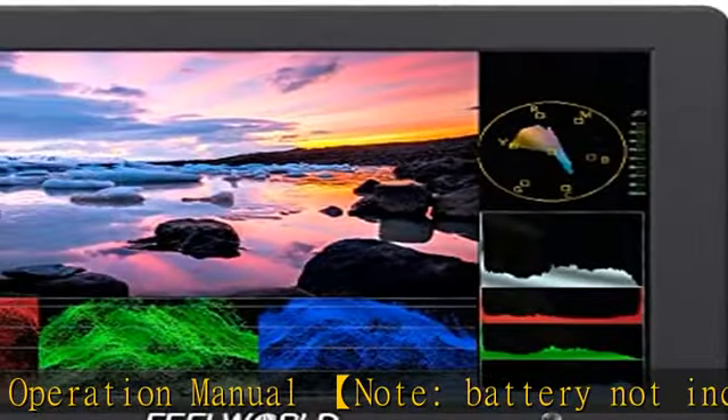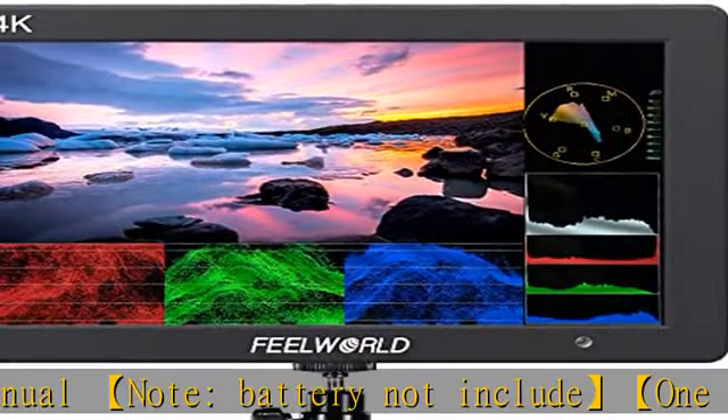Check the description to get this product today at the best price. 7-inch IPS screen, high resolution 1920 x 1200 Full HD.